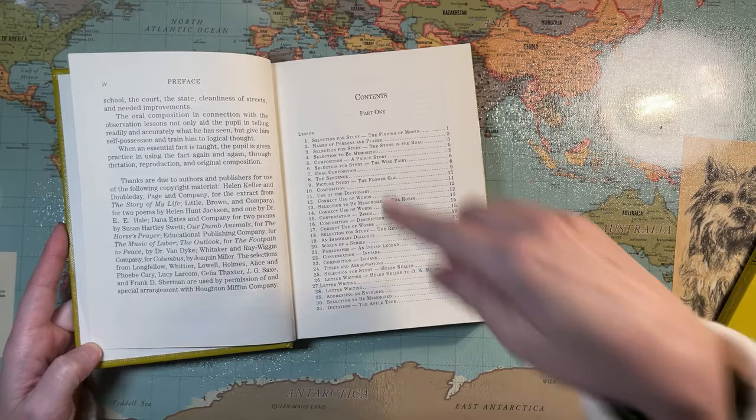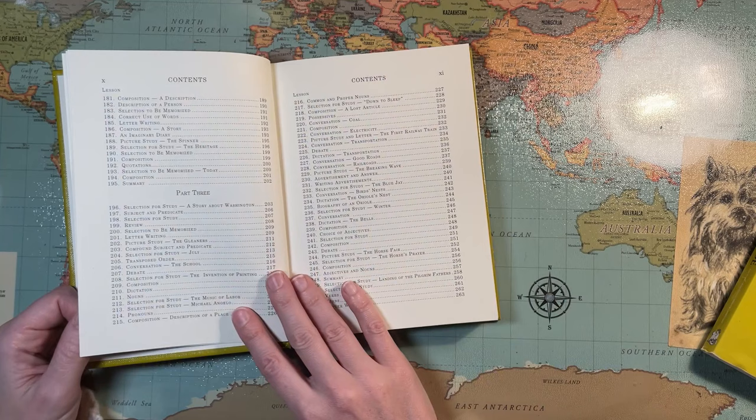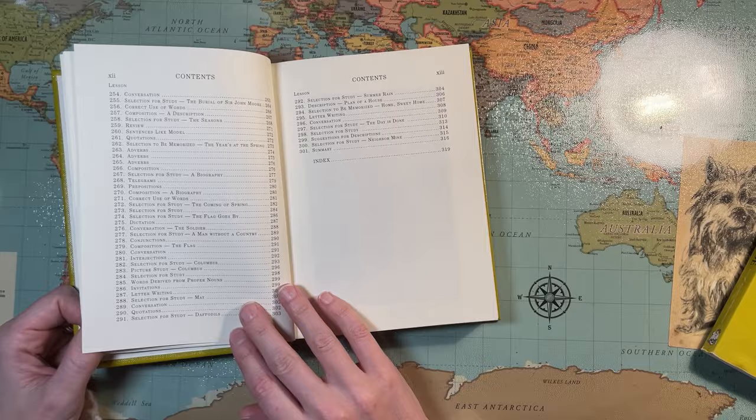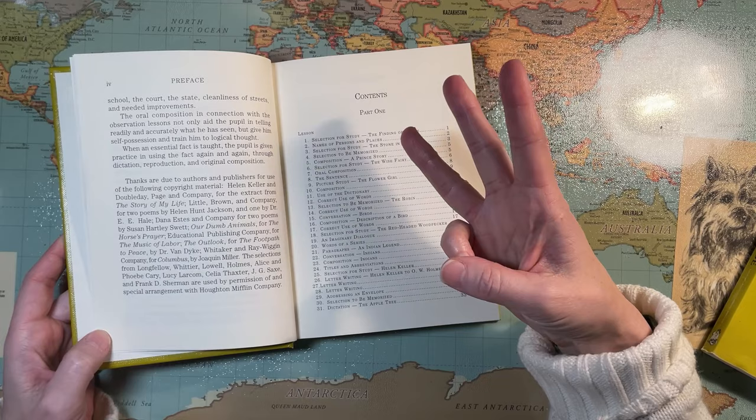The lessons — there are a lot. Part one goes through lesson 100, part two through lesson 195, and part three through 301. I'm assuming that's to cover fourth, fifth, and sixth grade. So in theory this book is going to give you three years worth of grammar and composition instruction.